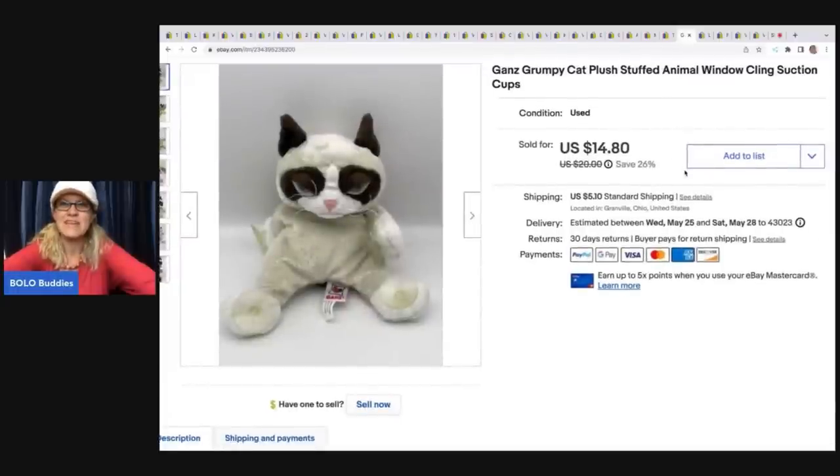This is a Grumpy Cat plush that clings to a window. It came from a garage sale for 50 cents. I sold it for a best offer of $12, and the buyer was all in for $18.15.